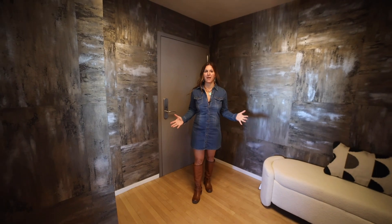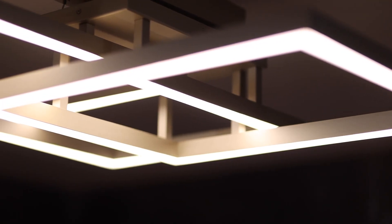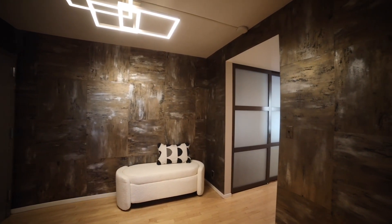I love this warm entryway with this beautiful wallpaper and stunning light fixture — it really sets the stage for this beautiful condo.